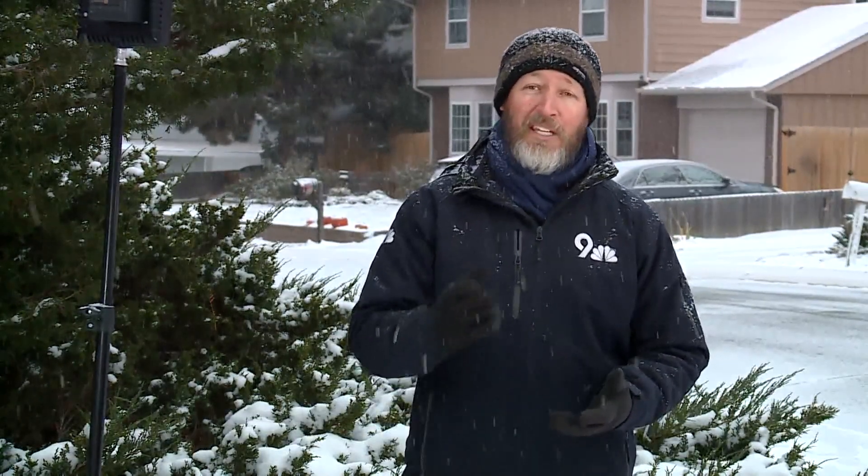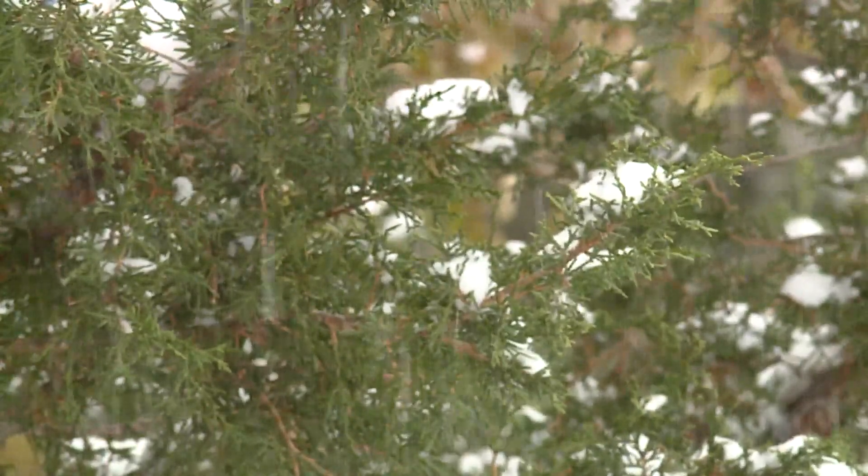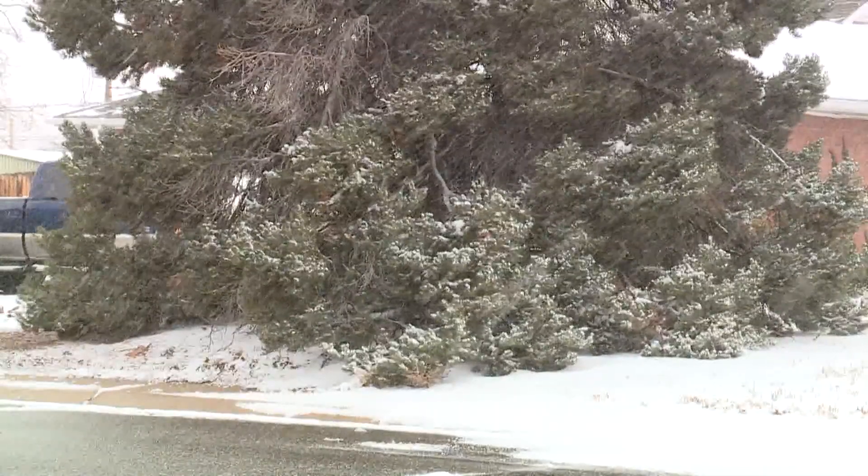There's some interesting snow science behind that — it's called the snow-to-liquid ratio, and it basically tells you how much snow you can get out of precipitation at different temperatures. Meteorologists measured the air moving down from Canada on Thursday and found that there's roughly two-tenths of an inch of possible precipitation in the snowstorm.